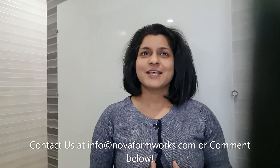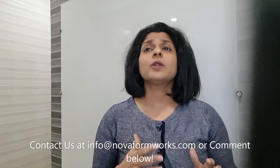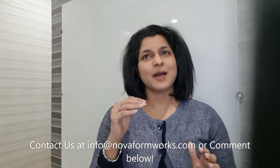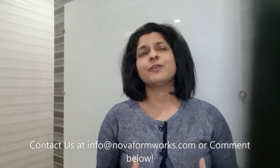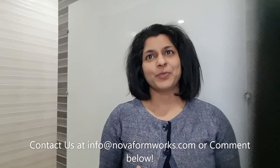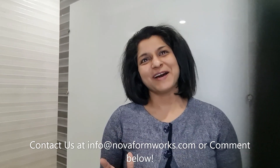This is an investment, and once you have made this investment, your projects will finish on time with more efficiency and at lesser cost — overall, life will become easy. If you have any doubts or want further clarification, feel free to post your questions in the comment section below or contact us at info@novaformworks.com. We would be happy to help. See you, bye bye.